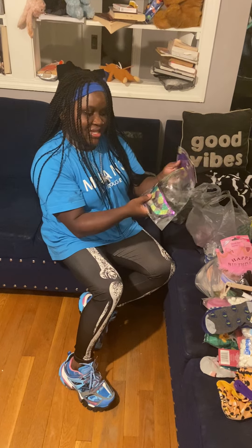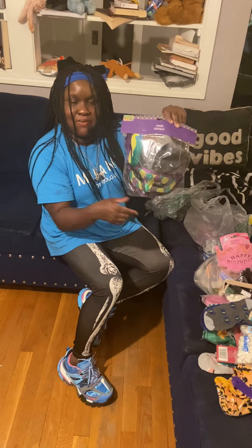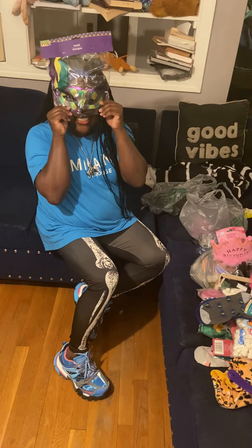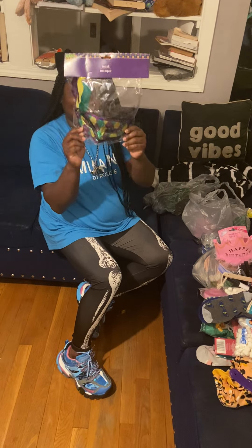I got my daughter Anaya a mask because she's having a masquerade prom and you can wear masks. I got this for her for the masquerade ball. How y'all like my mask? So cute!